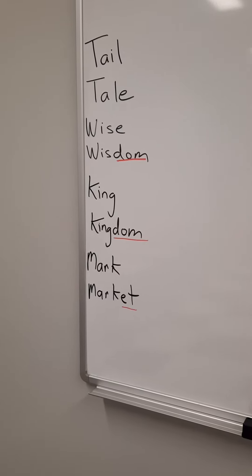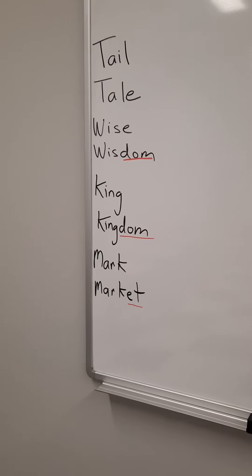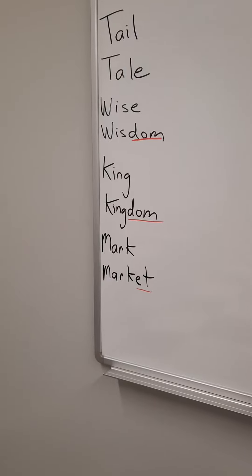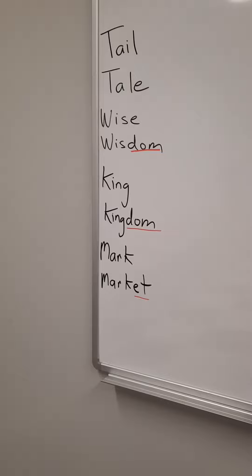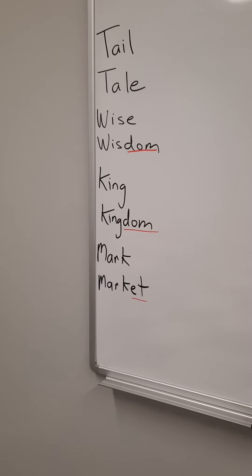The next word is tale, T-A-L-E. The word tale, spelled T-A-L-E, is telling you a story, a fable, a make-believe story of something that happened in the past. Sometimes part of that tale is true, but most of the time it's made up. It's called a tale, T-A-L-E.